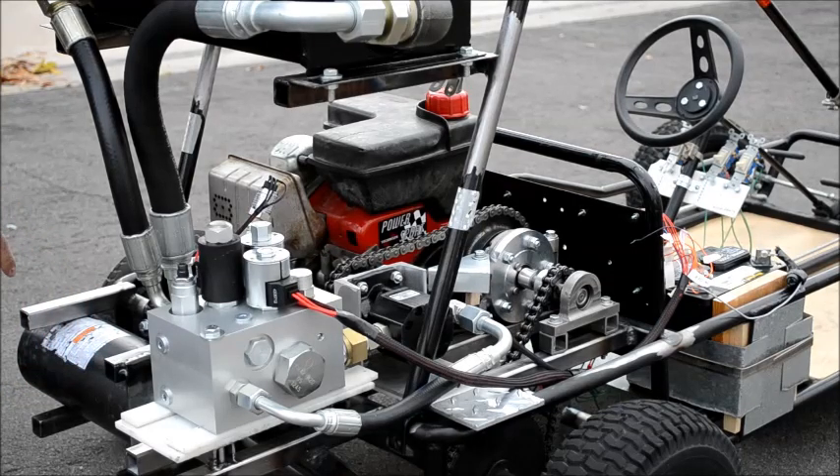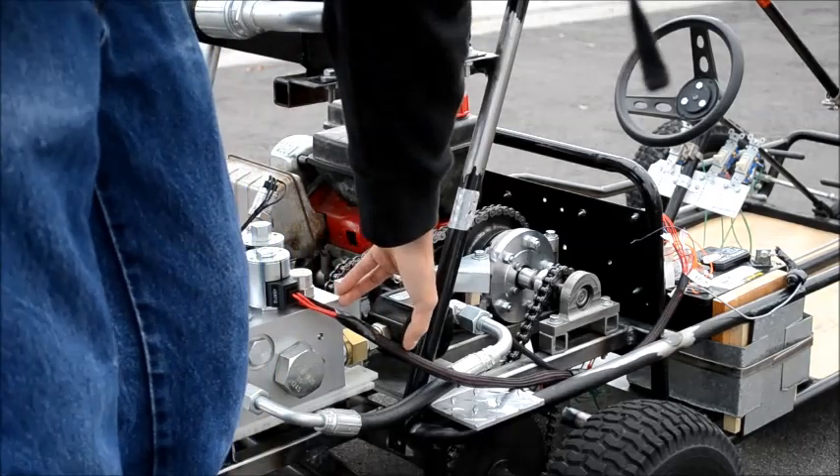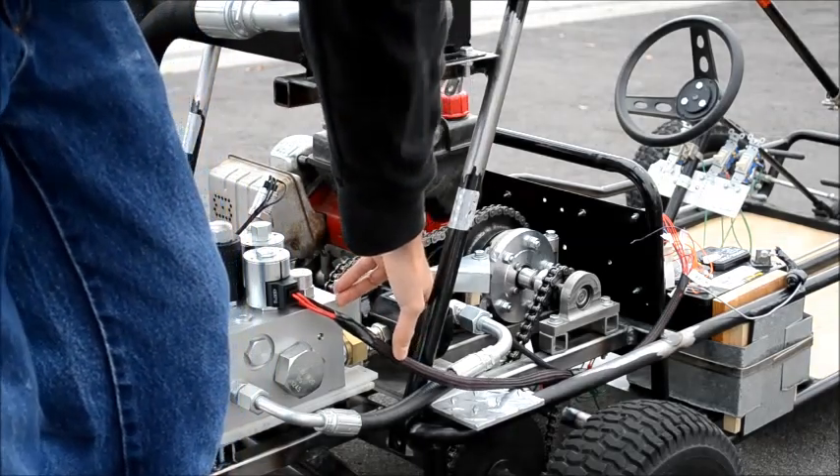After the system is charged and acceleration is desired, the flow is reversed and the accumulator forces fluid through the manifold and back through the pump motor. This propels the system forward and helps increase fuel efficiency.